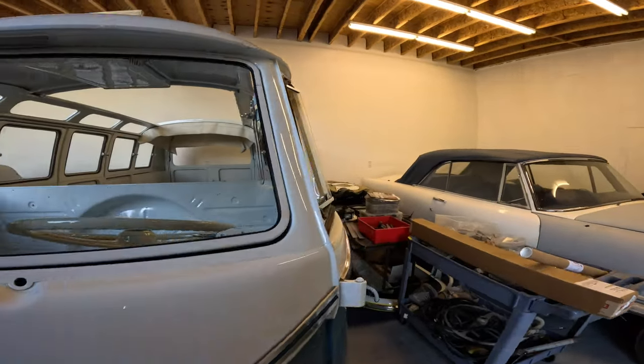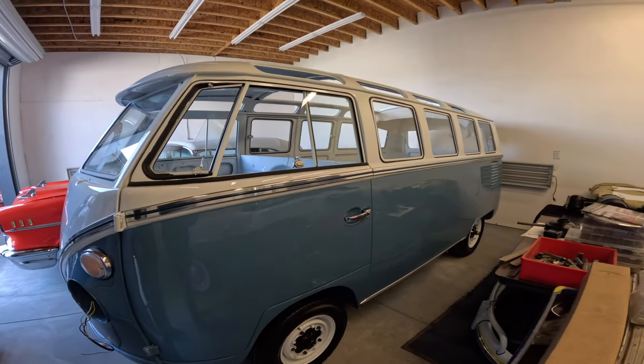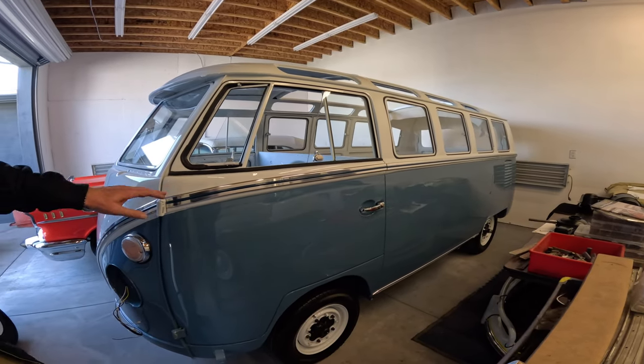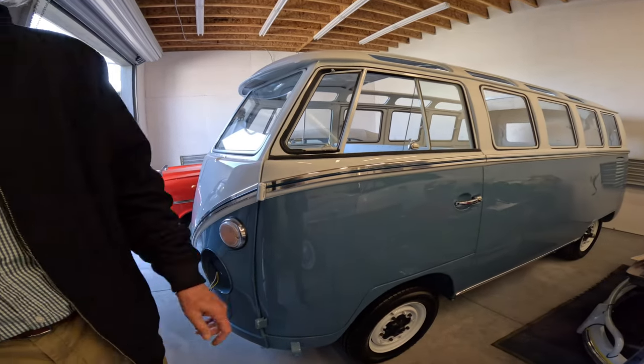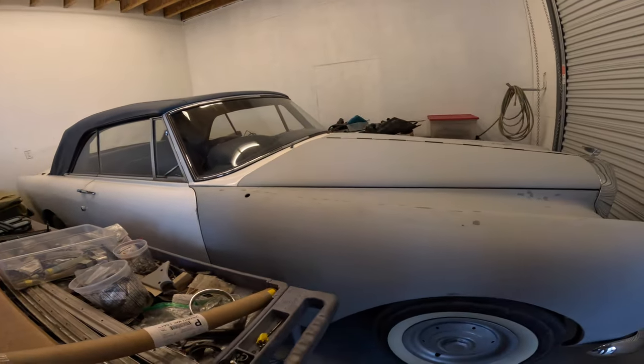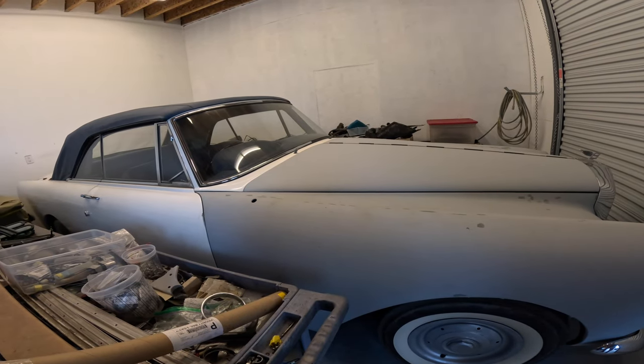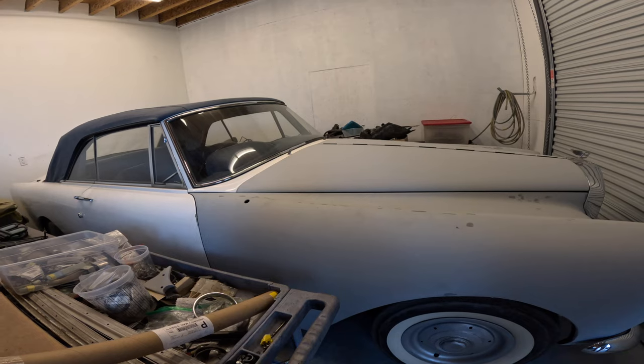The 21-window bus we've been working on for about a year and it's just coming to completion — that's Aetna Blue, a Porsche color. That's a '62 Bentley. Again, we work on a wide range of cars, which might be helpful to you if you have a car that needs some work done.